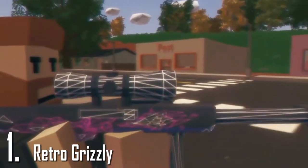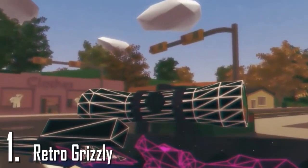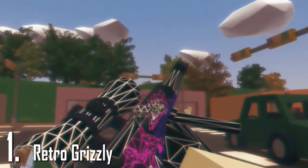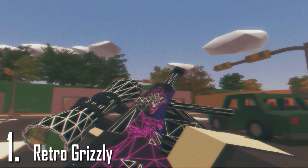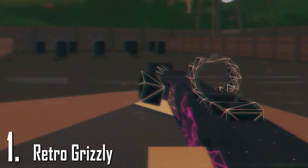And for number 1 we have the Red Rock Grizzly. This skin features an incredible 90s design with strong contrasting colors and just a great overall look. I mean just look at it, it's really awesome. I love the triangle design, I love the general color scheme. And it just looks so vaporwave.